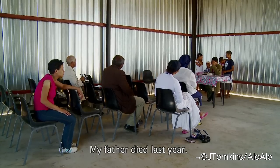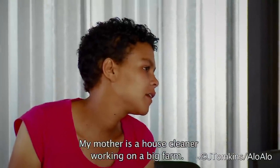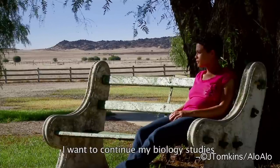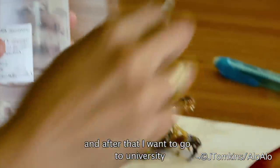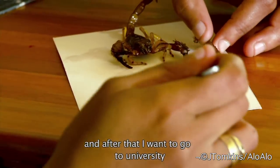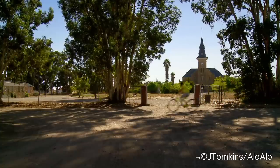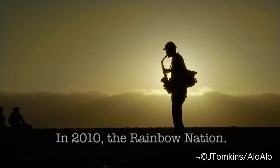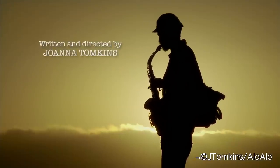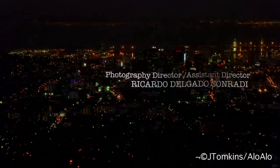My father died last year and he was a farmer at Eiffel Cooperative. My mother is a house cleaner and she's working on a big farm. I want to achieve — to continue my studies for biology, and after that I want to go to university for further studies, and I want to study geology.